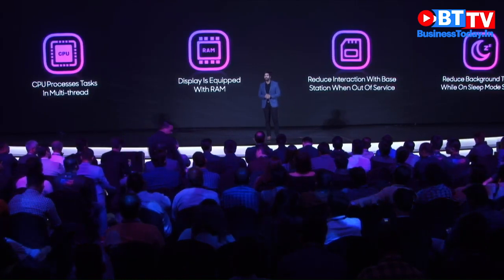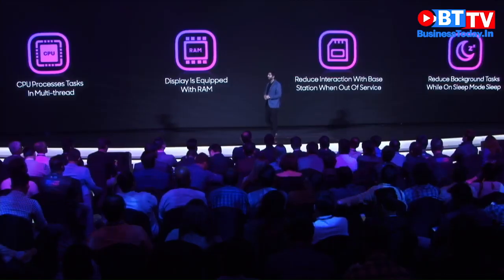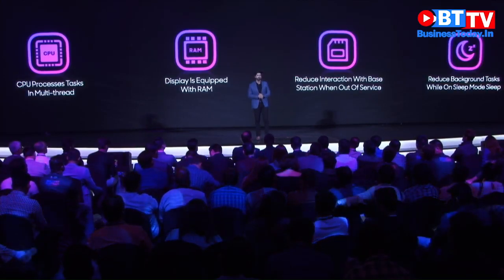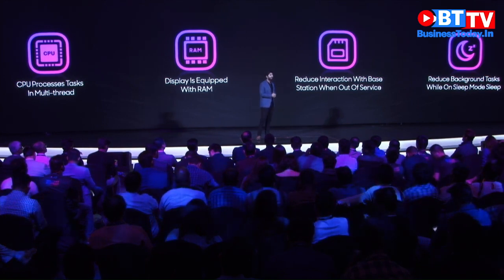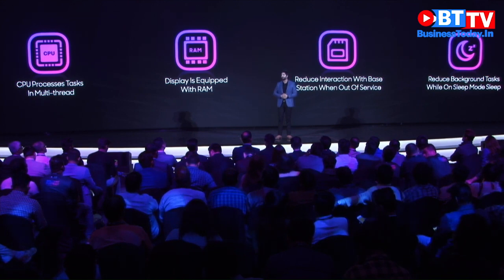Apart from increasing the battery life through hardware upgrades, we have also optimized the software on most of our OPPO devices. We use various methods to monitor the app's power consumption, and our software is also optimized based on different scenarios for our applications.